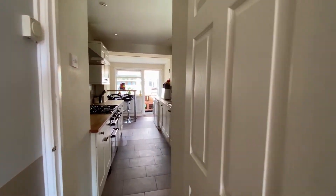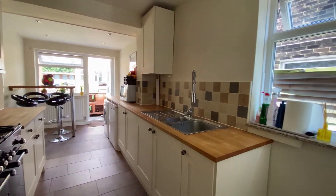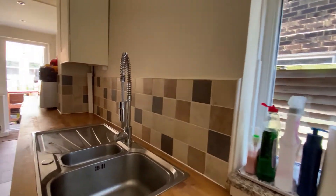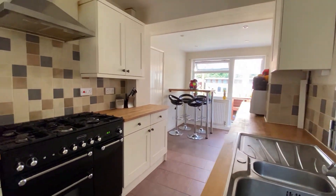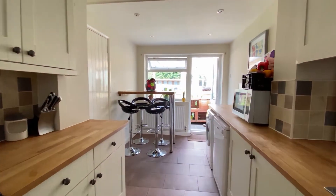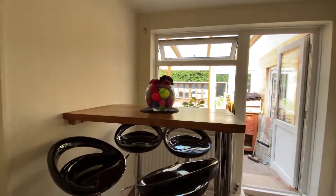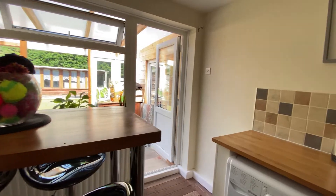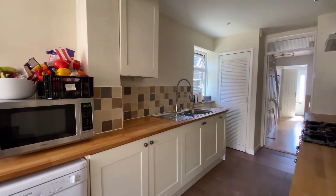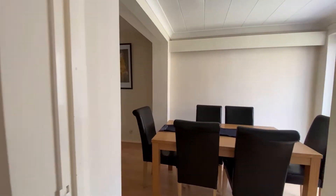Going through to the kitchen at the rear, you can see it's a lovely galley style kitchen with a really modern finish. There's a window at the side and a larder cupboard, a range of appliances, and space for the washing machine. You've also got a lovely little family breakfast bar and an entrance out into the rear garden, which is a fantastic size and a really sunny space.